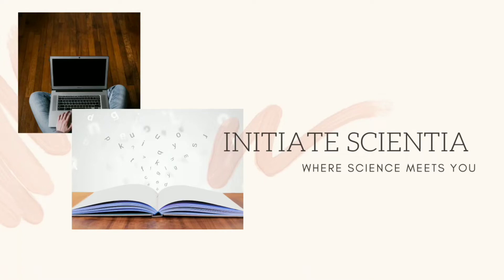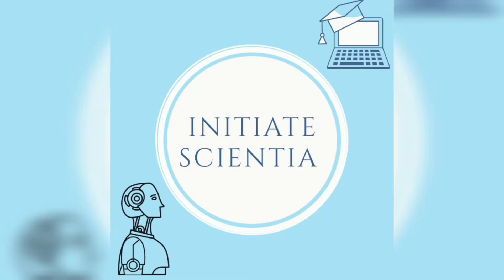Hey guys, welcome to Initiate Science, here where science meets you. In today's video, let's see the Cognitive Exam Preparation Guidelines for subject-wise preparation for the ICSC Semester 1 Board Exam.